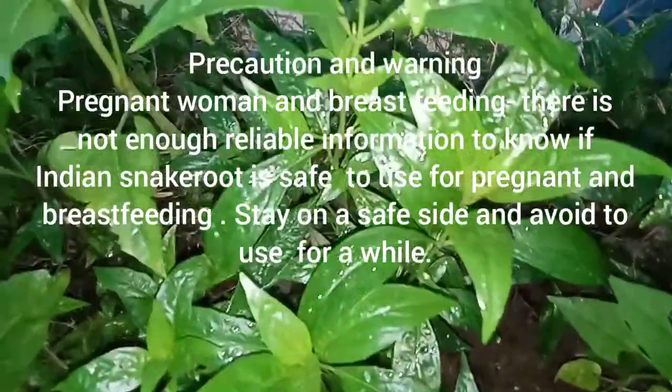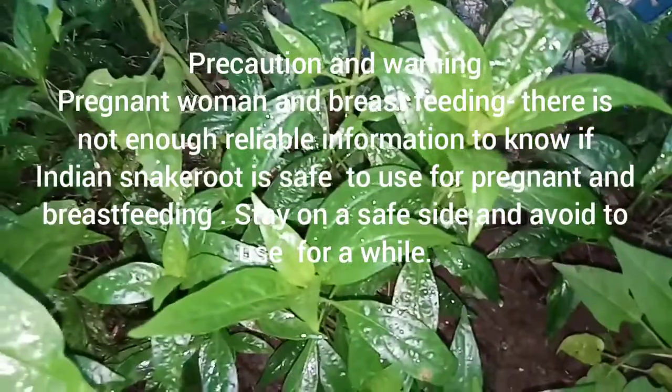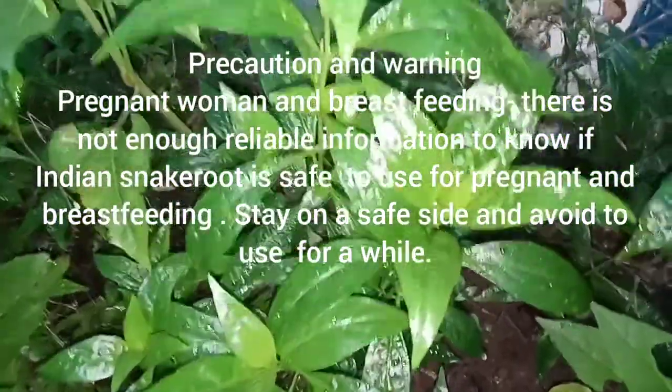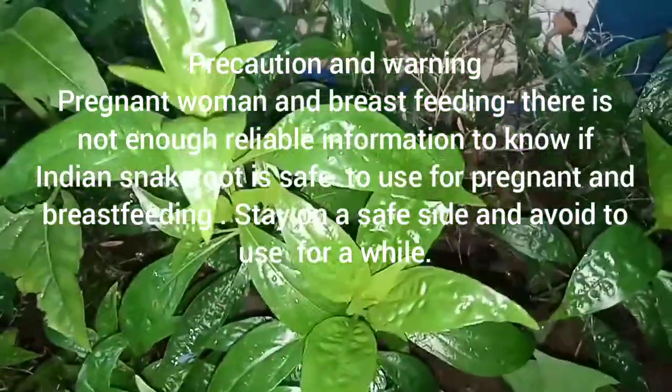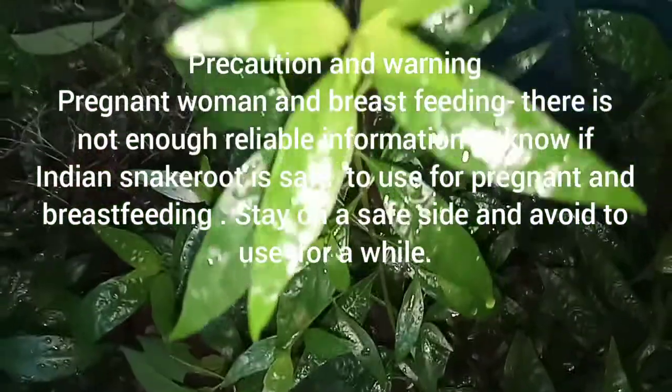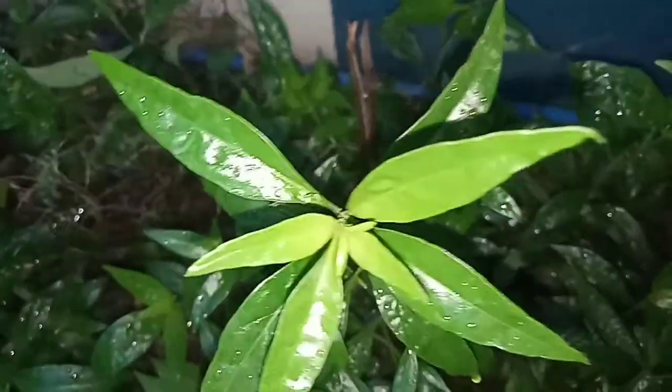Precaution and warning: pregnant women and breastfeeding mothers should be cautious. There is not enough reliable information to know if Indian snake root is safe to use during pregnancy and breastfeeding. Stay on the safe side and avoid use.